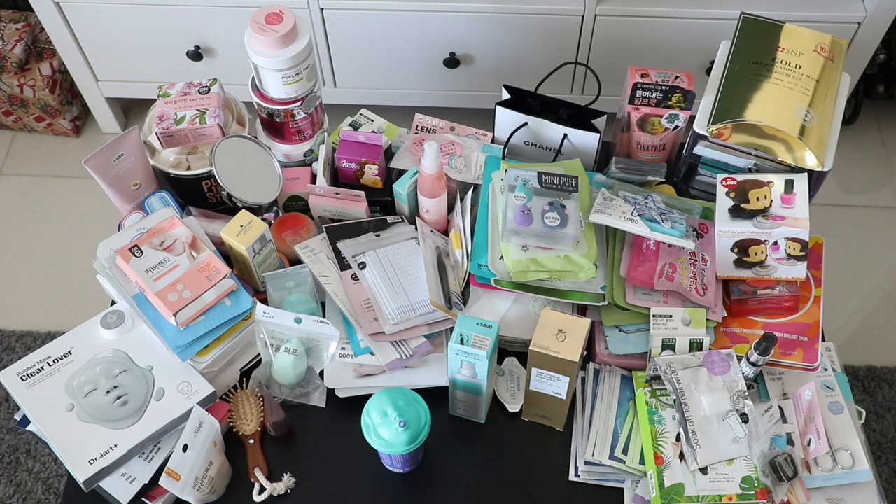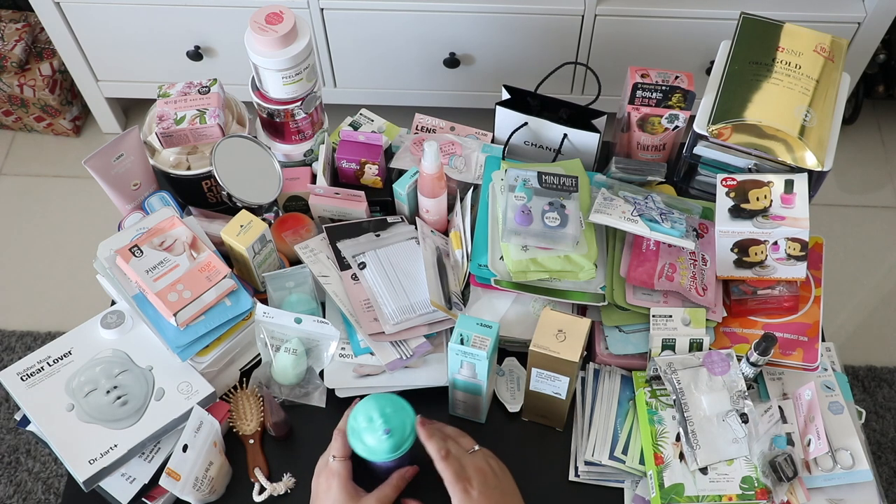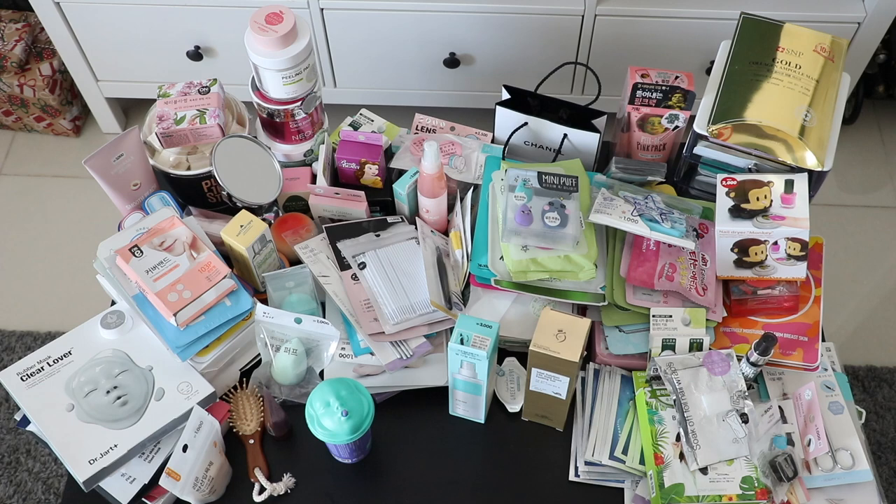I'm recording this video because I was watching some videos before going to South Korea, and I felt like they weren't really enough, so I wanted to show more. These are the things I bought — beauty products, face masks, and stuff like that.